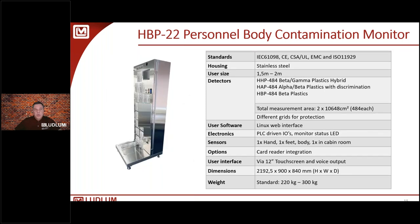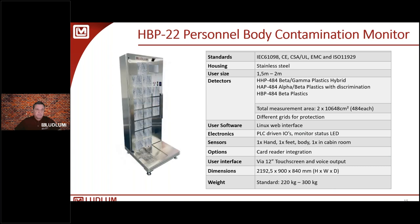The HBP 22 shares the same compliance standards and user-size accommodation, with similar detector options. It features a PLC-driven I/O with monitor status, remote access via web browser, and runs on a Linux web interface — representing a movement away from Windows platforms to more stable operating systems. These are the two whole body counters in the product line, alongside a surface contamination monitor.